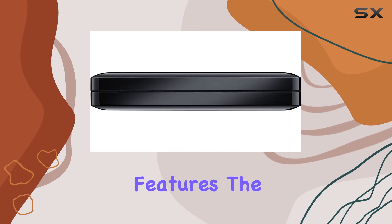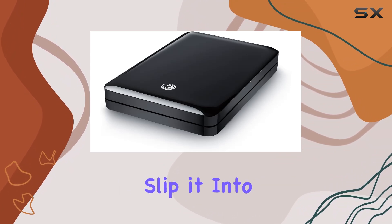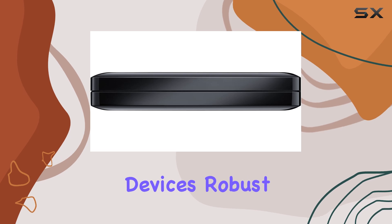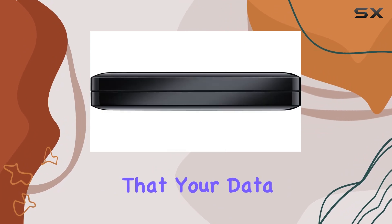Despite its advanced features, the GoFlex remains highly portable. Its compact size and lightweight design mean you can easily slip it into a bag or pocket, making it ideal for travel. The device's robust build quality ensures that it can withstand the rigors of daily use, providing peace of mind that your data is secure.